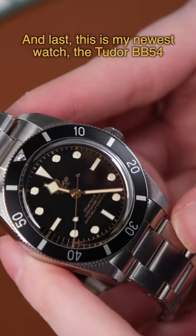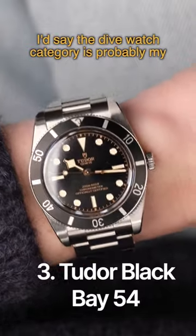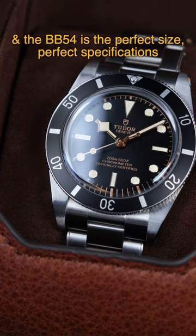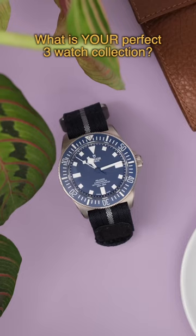And last, this is my newest watch, the Tudor Black Bay 54. I'd say the dive watch category is probably my favorite style of watch and the Black Bay 54 is the perfect size, perfect specifications, everything I'm looking for in a diver. Let me know in the comments what your perfect three watch collection would be.